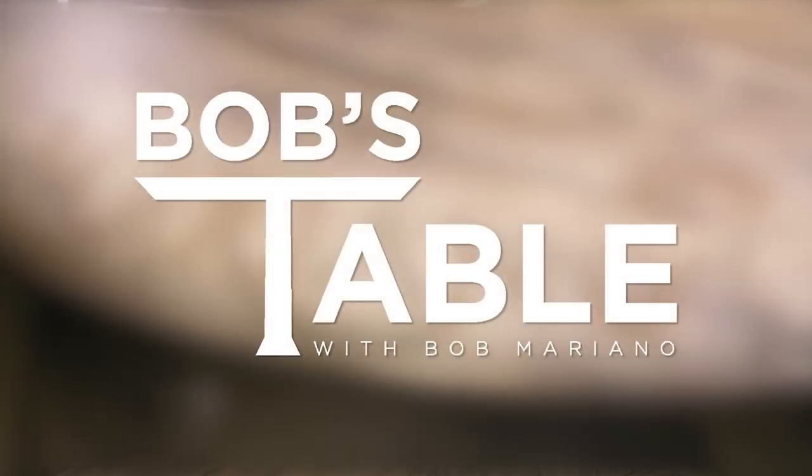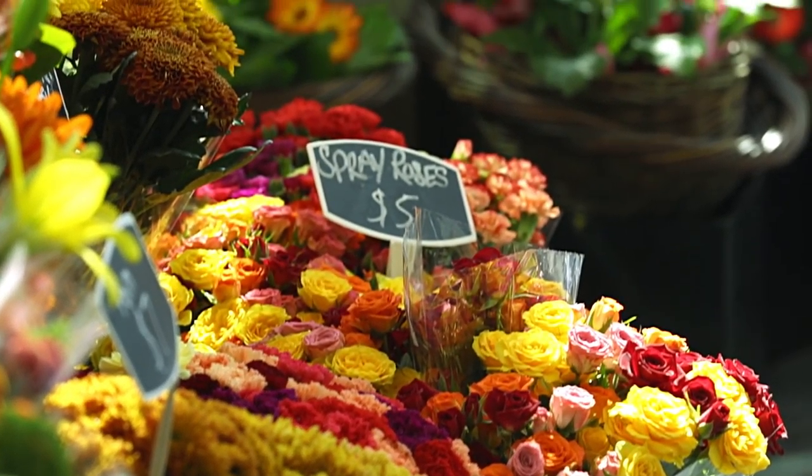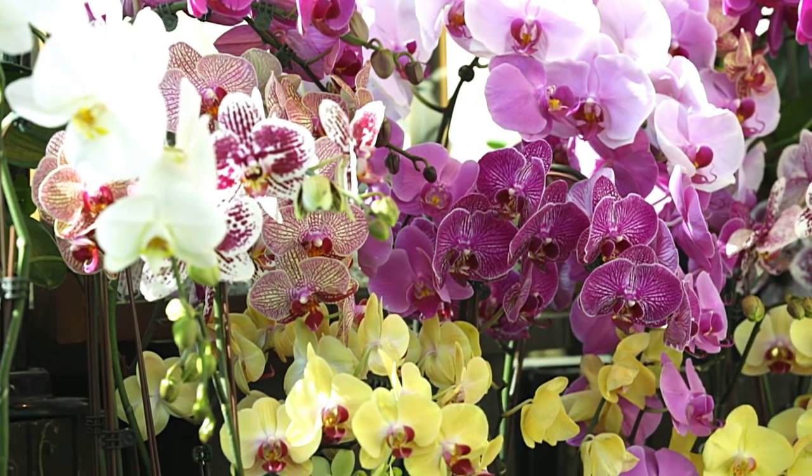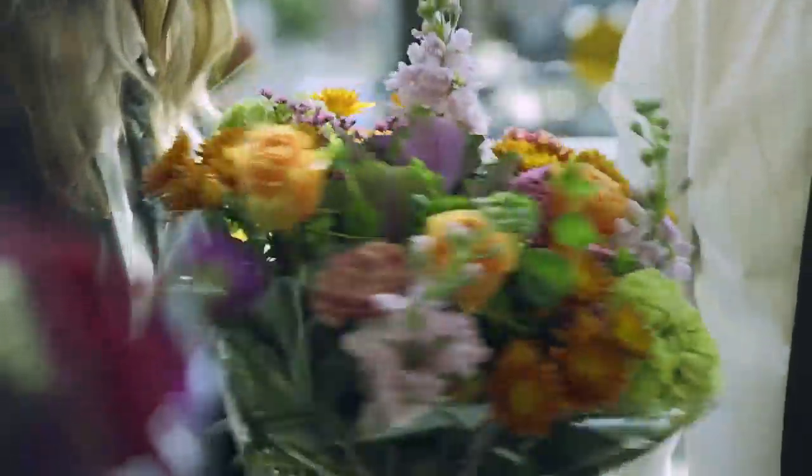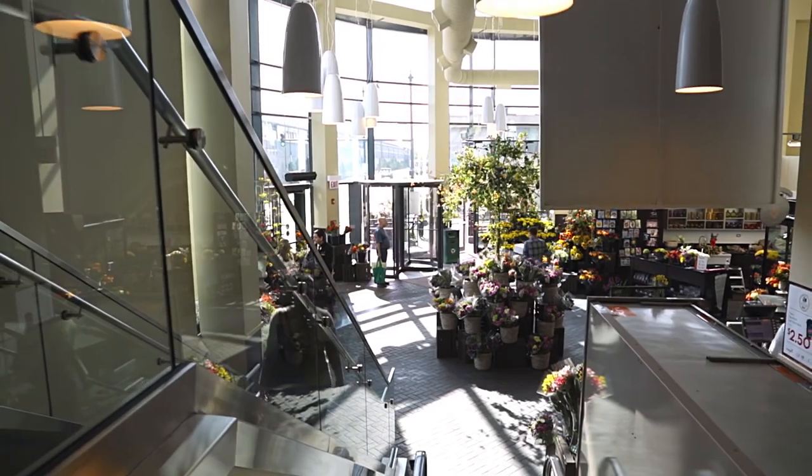Today we're going to talk about flowers, but tell us our philosophy as far as flowers. You can inexpensively and easily change the look of your home or your room by just adding a simple bouquet of flowers on the table. We do tablescapes, weddings, all sorts of different special events for people. We're here for the doghouse bouquet when you're in trouble, all the way to the wedding, the most special day of your life.